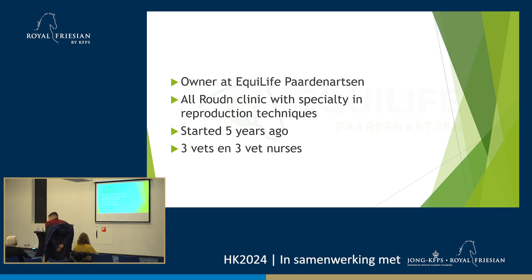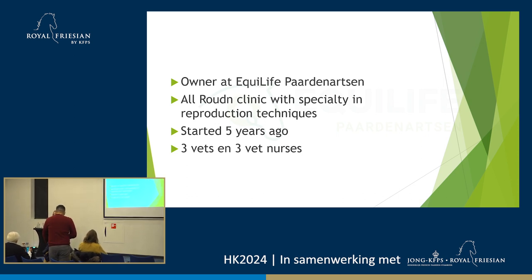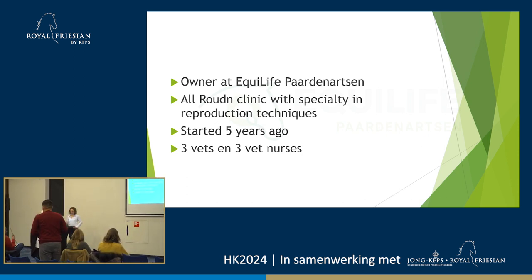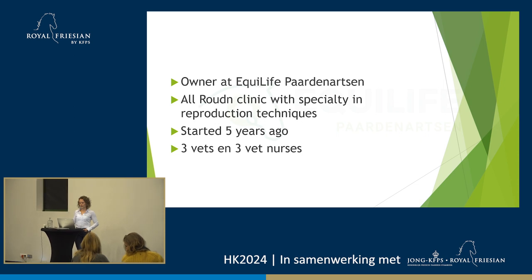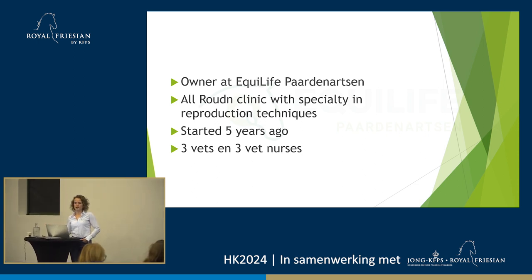We're an all-round clinic. We do 24/7 emergencies, x-rays, anything you can think of really. But we have a clear specialty for reproduction, and therefore we also do quite a bit of embryo transfer, OPU, and ICSI — well, we do the ICSI somewhere else, but we'll elaborate on that later. The clinic started five years ago. At the moment we're with three veterinarians and three vet nurses, and in the season we're with four vets and four vet nurses, because we're busier in summertime since we do a lot of reproduction.